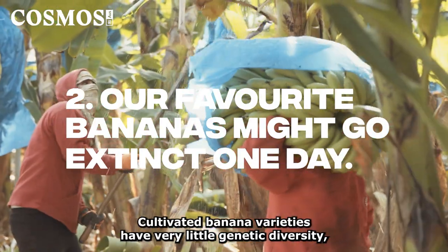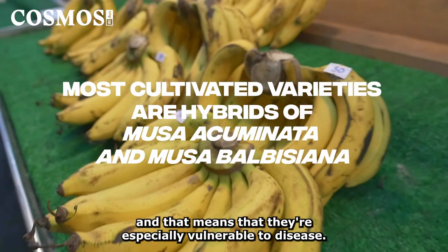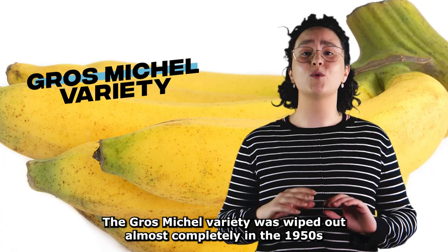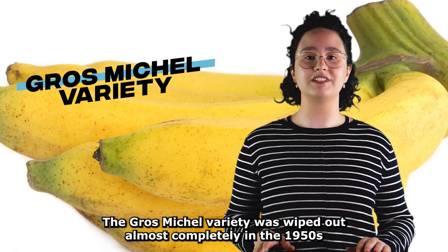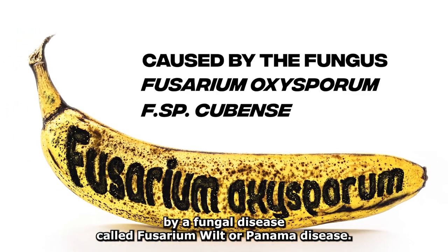Cultivated banana varieties have very little genetic diversity, and that means that they're especially vulnerable to disease. The Gros Michel variety was wiped out almost completely in the 1950s by a fungal disease called Fusarium wilt, or Panama disease.